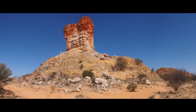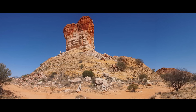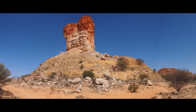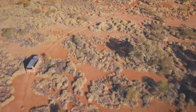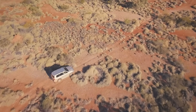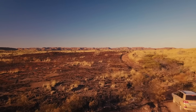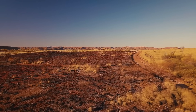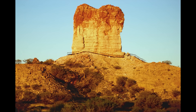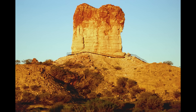Long after our own structures crumble, Chambers Pillar will likely still be standing there, glowing red in the fading light, quietly reminding us that everything changes, but not all at once. So if you ever find yourself near Alice Springs with a sturdy four-wheel drive and a bit of curiosity, take the detour. The drive is half the adventure, the arrival is unforgettable, and the story written in stone will stay with you long after you've left. Chambers Pillar isn't just a rock — it's a storyteller, one that's been speaking in a language of time since long before humans arrived to listen.